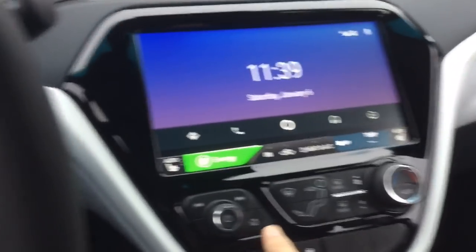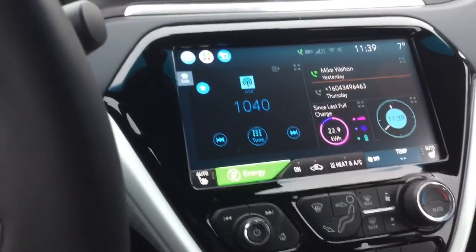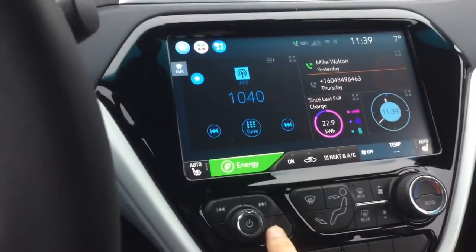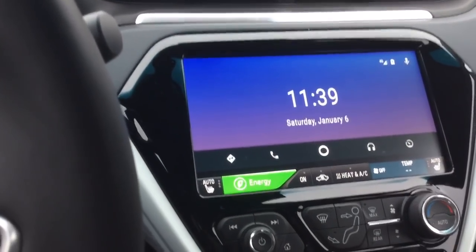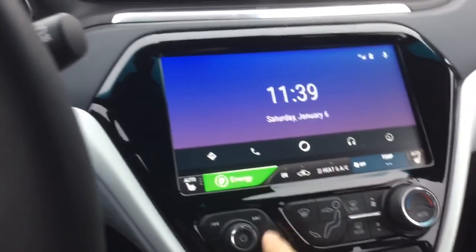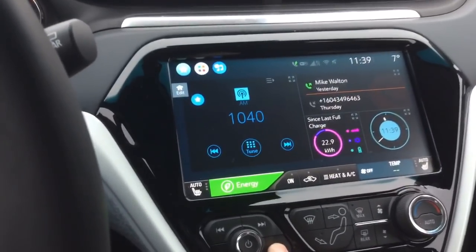Here's my new favorite thing that I just learned from a guy in the comments — I think his name was Mike. You can long press home. So let's say we want to go back to Android Auto — long press home, and look at that! It allows you to jump between your Chevrolet screens and your Android Auto screens really quickly.